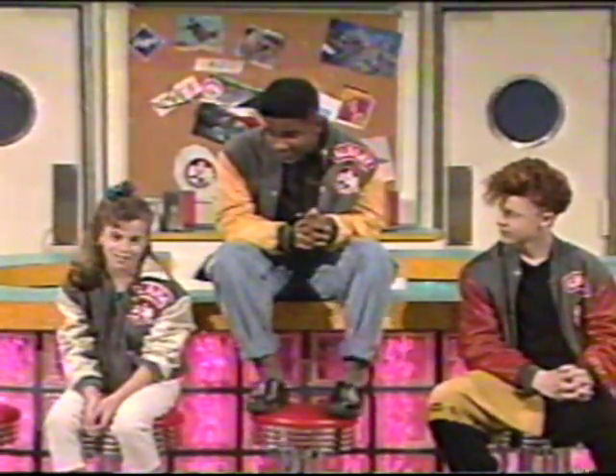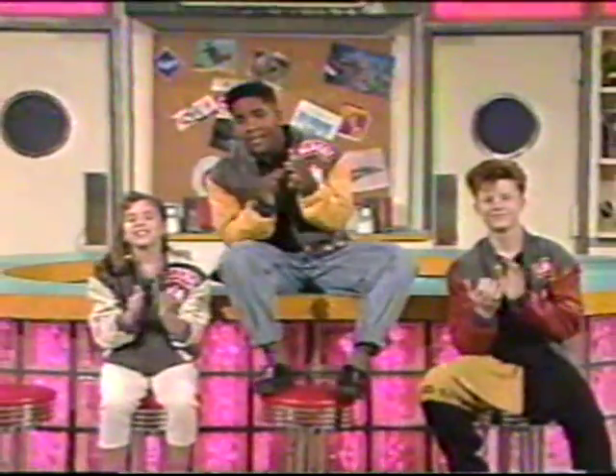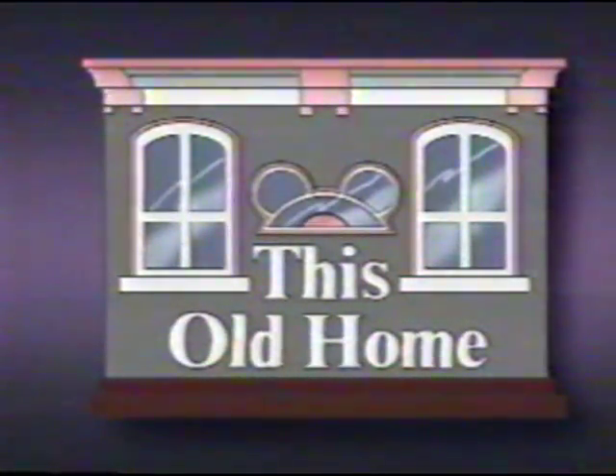But first, here's a show for anybody who likes to fix things up. Take a look. It's time for another episode of This Old Home, your guide to home improvement and repair. Now here's your host, Bob Villalala.